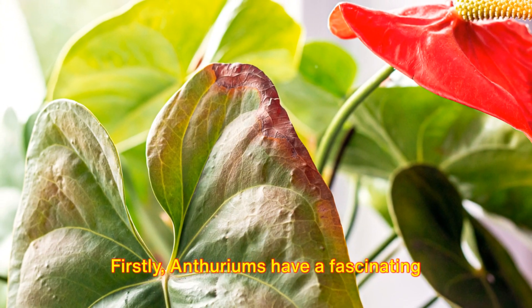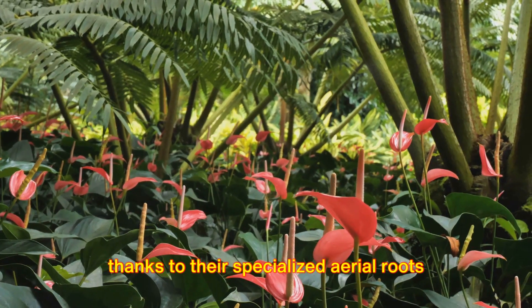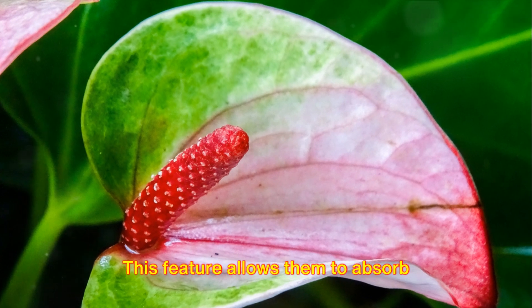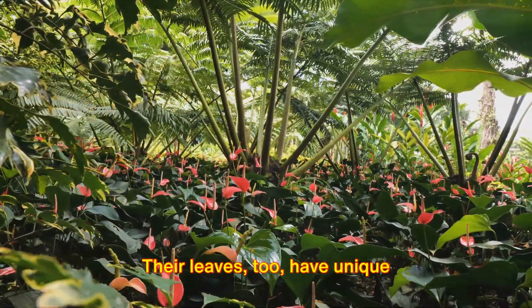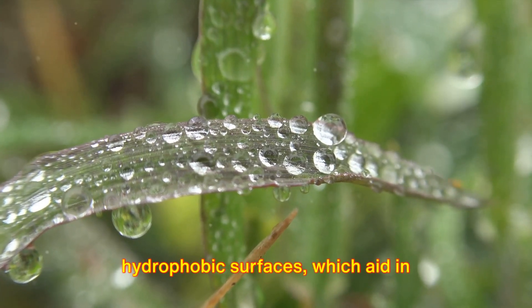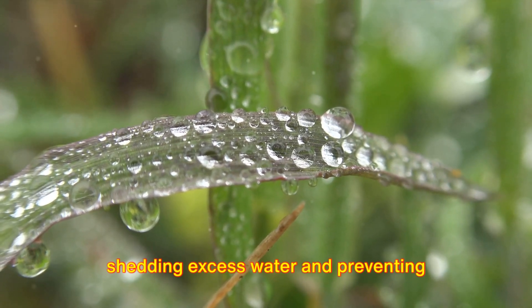Firstly, anthuriums have a fascinating ability to adapt to their environment, thanks to their specialized aerial roots equipped with vellum tissue. This feature allows them to absorb moisture and nutrients directly from the air and rainwater. Their leaves, too, have unique adaptations, such as drip tips and hydrophobic surfaces, which aid in shedding excess water and preventing fungal infections.